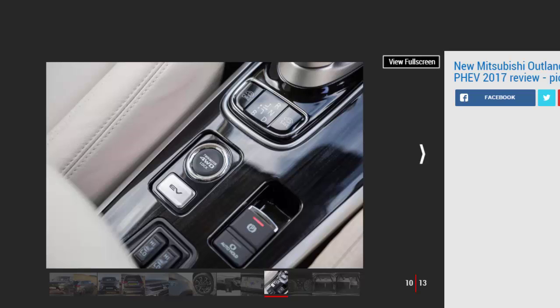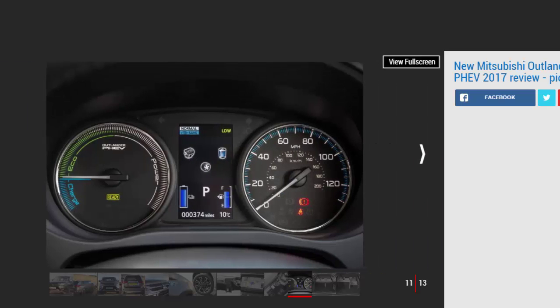On the road, despite claims of chassis revisions, the Outlander feels much the same as before. Don't ask too much of it in dynamic terms and it's perfectly acceptable for a family SUV, yet the extra weight of the batteries does harm its overall composure compared to a diesel Outlander. The steering is direct, but body roll is pronounced, and while the soft suspension means a mostly comfortable ride, large bumps can thump and crash through the cabin. The quieter powertrain is also marred by lots of wind noise at motorway speeds.